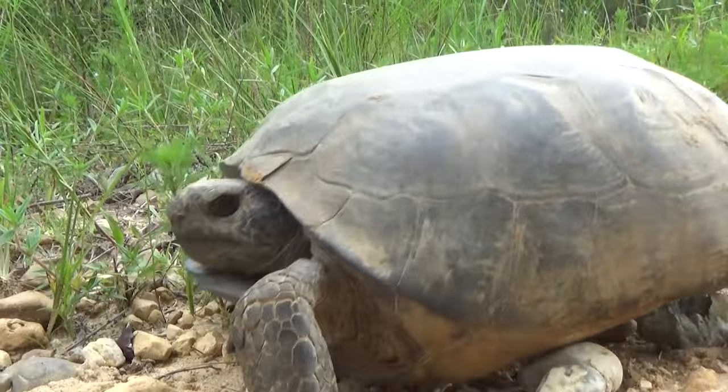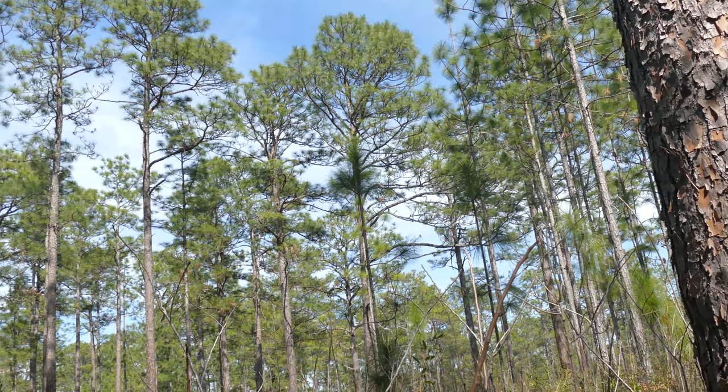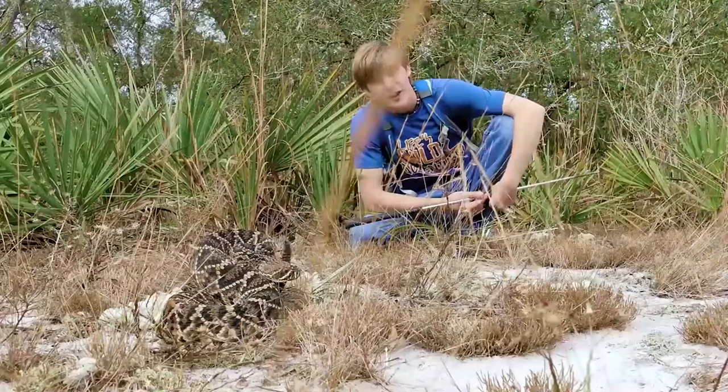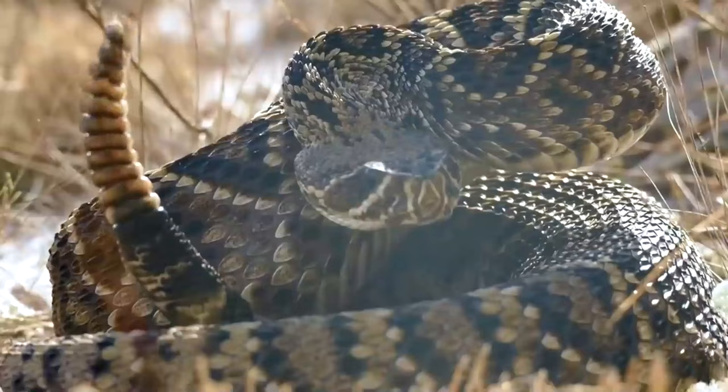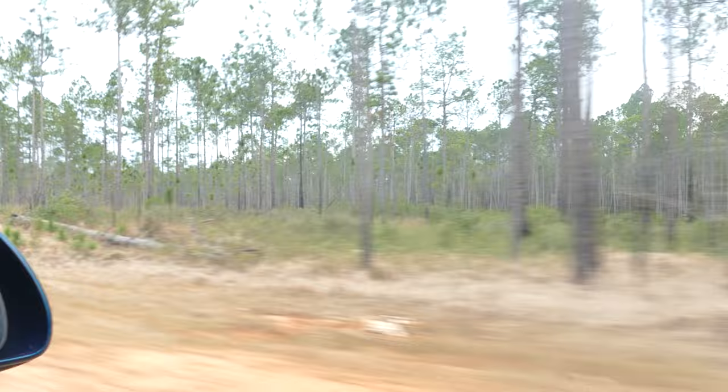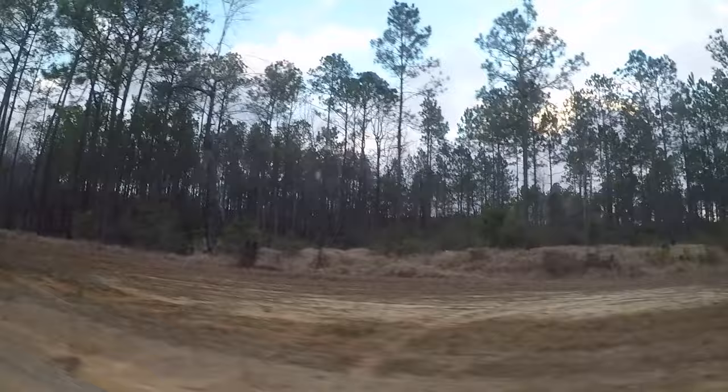I've been trying to get up close with a Mississippi Diamondback for years. In fact, I've probably put over 200 hours looking for one of these snakes. That just shows how uncommon they are on the edge of their range. Up until now we've only seen them in Florida or dead on the road, but this is the first day of spring and I'm feeling good about our chances.